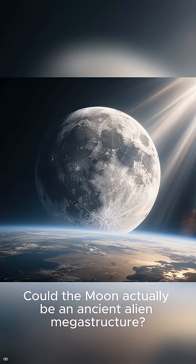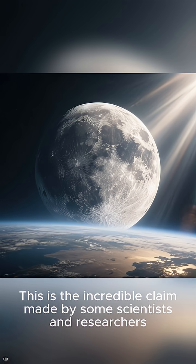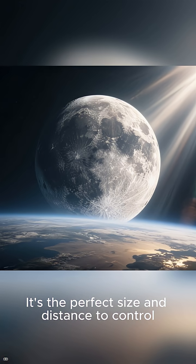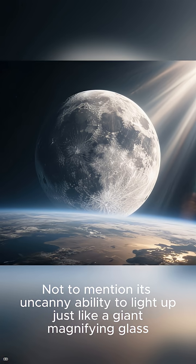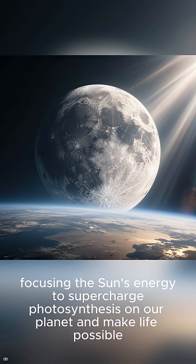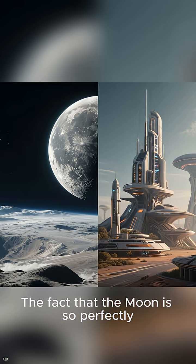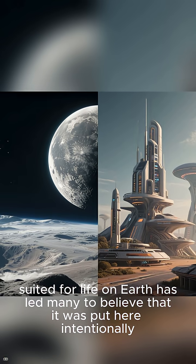Could the moon actually be an ancient alien megastructure? This is the incredible claim made by some scientists and researchers who have long wondered if the moon isn't what it seems. It's the perfect size and distance to control Earth's tides and even stabilize our planet's tilt. Not to mention its uncanny ability to light up just like a giant magnifying glass, focusing the sun's energy to supercharge photosynthesis on our planet and make life possible. The fact that the moon is so perfectly suited for life on Earth has led many to believe that it was put here intentionally.